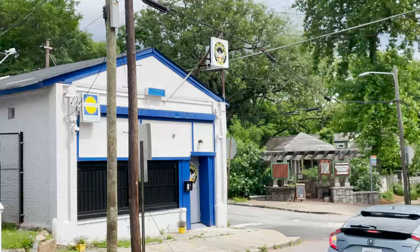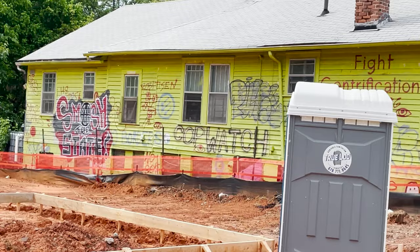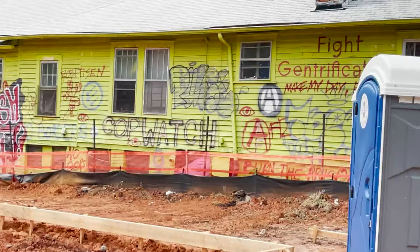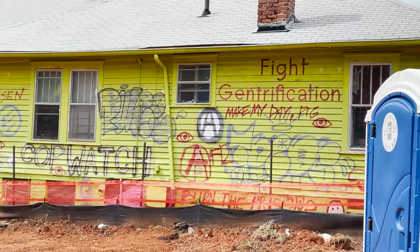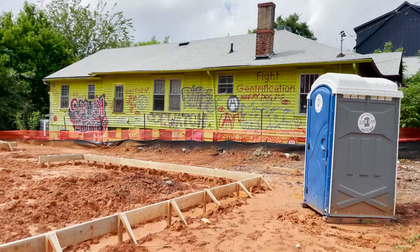The most interesting house is this one: 'Cop watch,' 'Fight gentrification,' 'Make my day, pig,' 'Smash the state.' A lot of hard work ahead for the cop watch house.